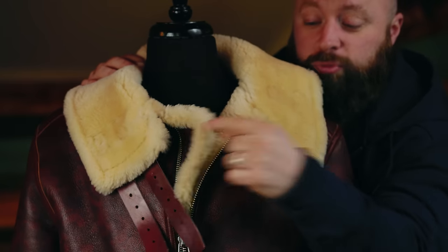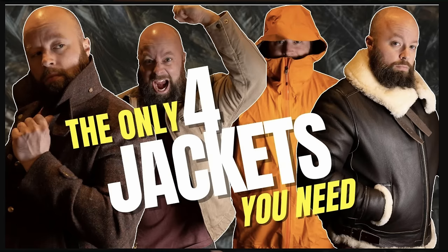Luckily, Greg listened to me ramble on and on about those little details that really drove me nuts. We went back and forth with patterns, emails, and prototypes. You can actually see one of the prototypes in this video's thumbnail. And in the end, I think we really ended up with something very special.